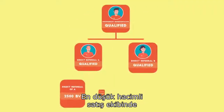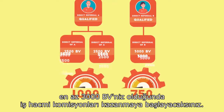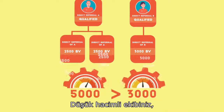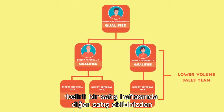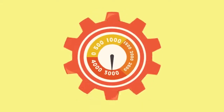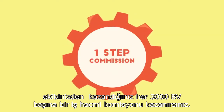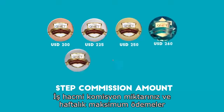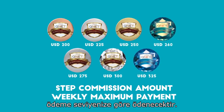Begin earning STEP commissions when you have at least 3,000 BV in your lower volume sales team. Your lower volume team is your sales team who has earned less business volume than your other sales team within a given sales week. You earn one STEP commission per 3,000 BV you earn in your lower volume sales team. Your STEP commission amount and weekly maximum payout will be paid based on your pay rank.